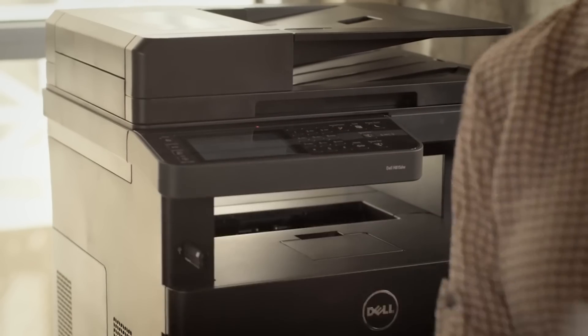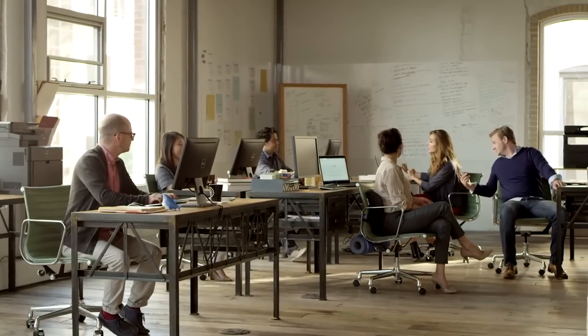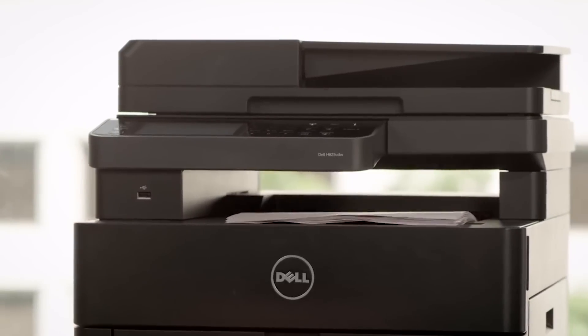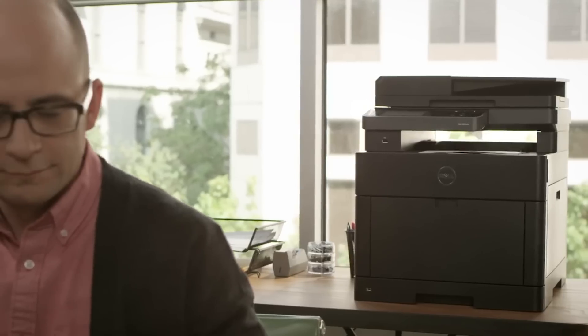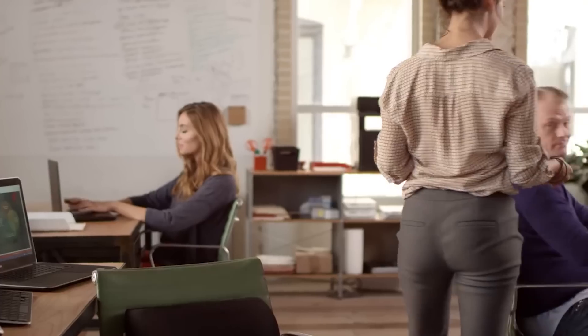The Dell H825CDW is a good choice as a medium to heavy duty color multifunction printer for a smaller micro office. It has a letter-sized flatbed scanner plus a 50-sheet automatic document feeder that supports single-pass two-sided scanning.